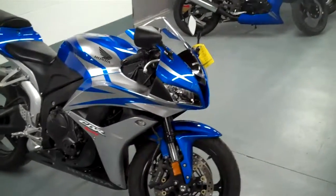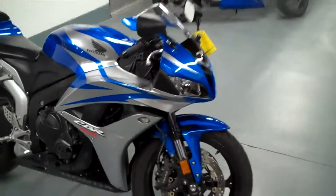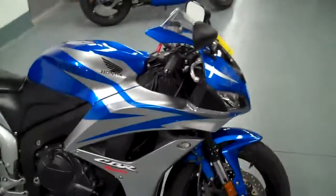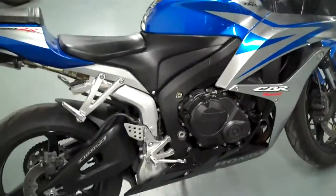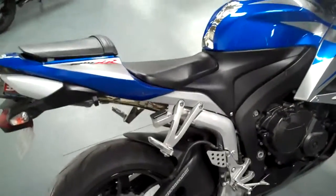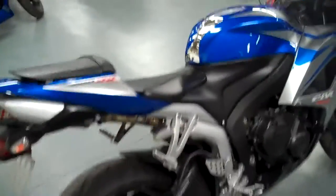This is a 2007 CBR 600 RR, only has 6,000 miles on it. It has a Yoshimura exhaust system with a Dynojet Power Commander.